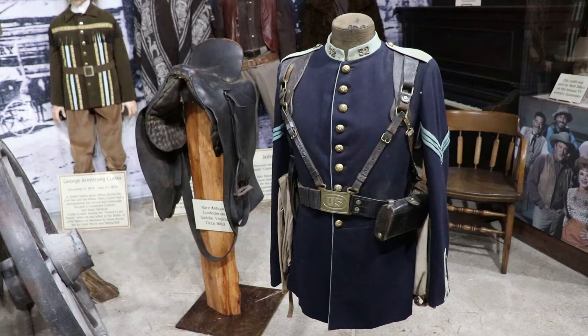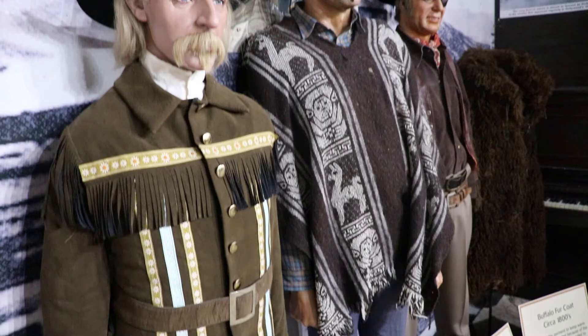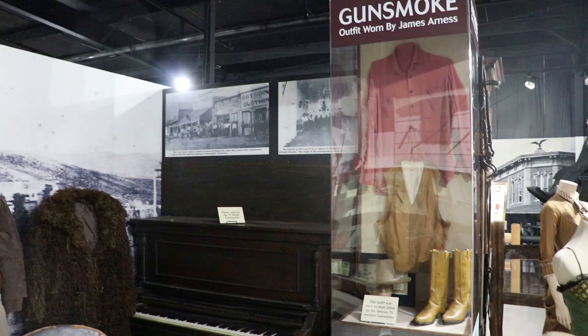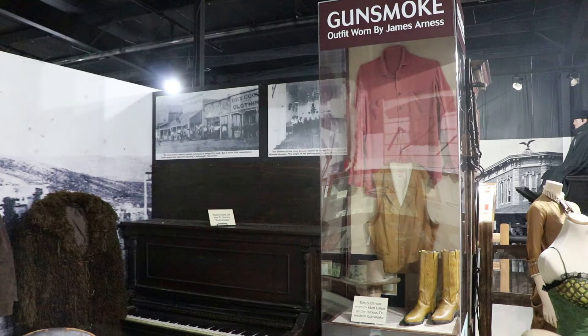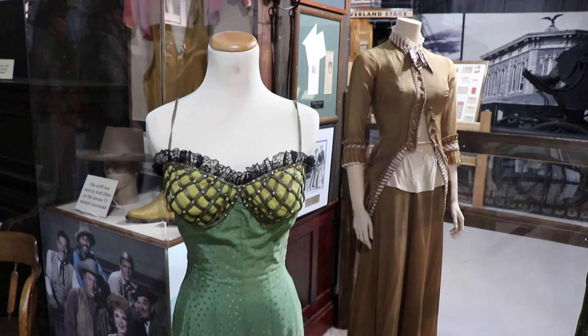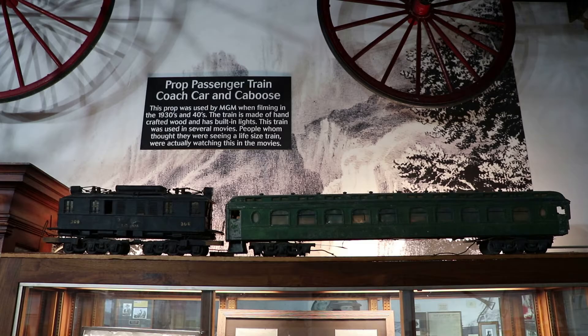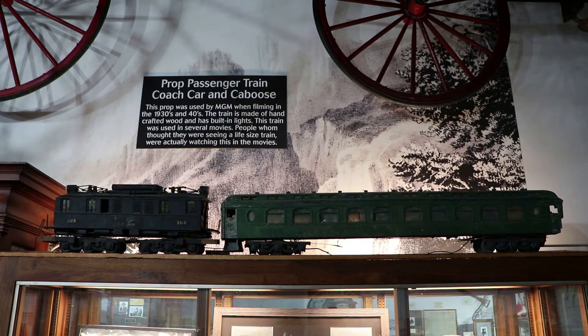This is an 1869 cavalry tunic from the 32nd Infantry, worn by William Yates, who was stationed at Camp Goodwin in Arizona Territory during the Apache Wars. These are wax figures of General Custer, Clint Eastwood, and John Wayne — this museum has as many wax figures as an actual wax museum. That's James Arness' costume worn as Marshall Dillon in Gunsmoke, and that piano next to it was used in Gunsmoke, the longest-running drama or western series in TV history. That's Mary Blanchard's green saloon dress worn in the 1954 western Destry, and Dorothy Malone's dress from Law & Order, where she starred alongside Ronald Reagan. That is a prop passenger train coach car and caboose used by MGM when filming train scenes in the 1930s and '40s — they made this thing look like a real moving train. Movie magic.